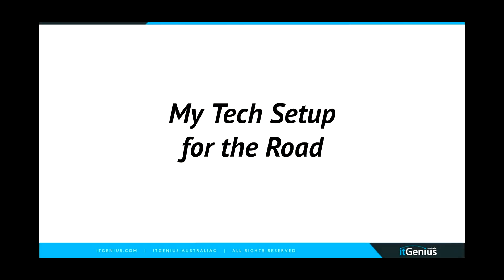So many people ask me, well, Pete, what's your tech setup when you're on the road? What tools do you actually use to get things moving inside the truck? And it's actually a pretty simple setup.